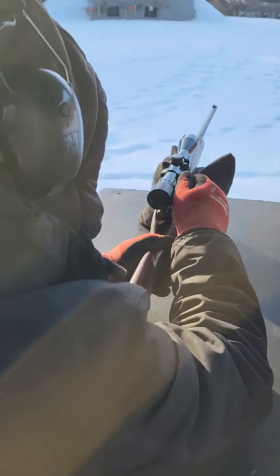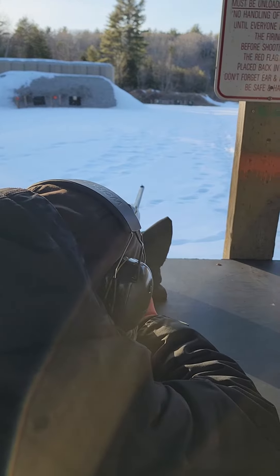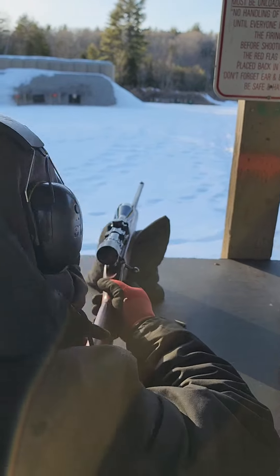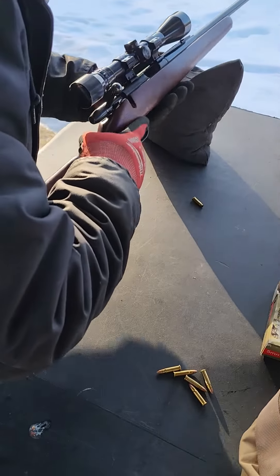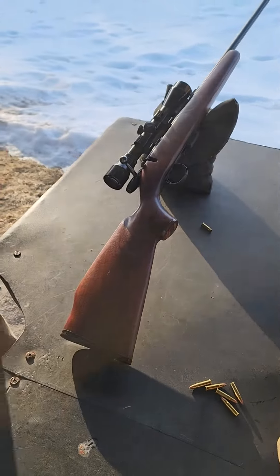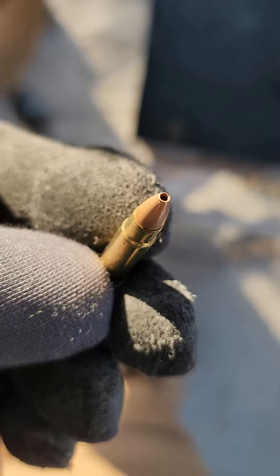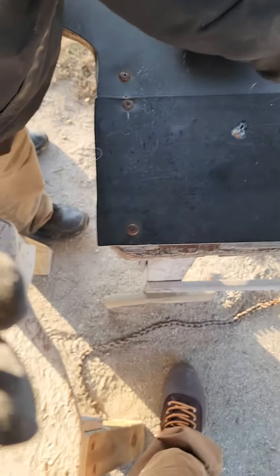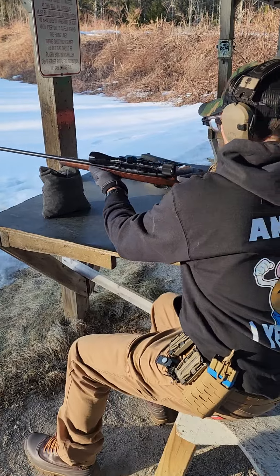The trigger is so fucking tight on that, dude. But these are 30 grain instead of 17. This is the 5mm — reminds me of like a .17 HMR or .22 mag. Here we go — Matt shooting the Remington 5mm.